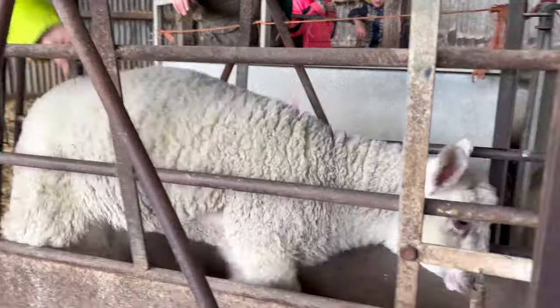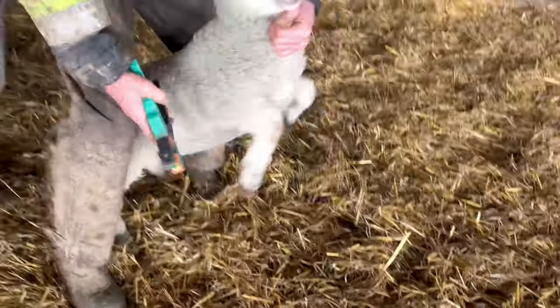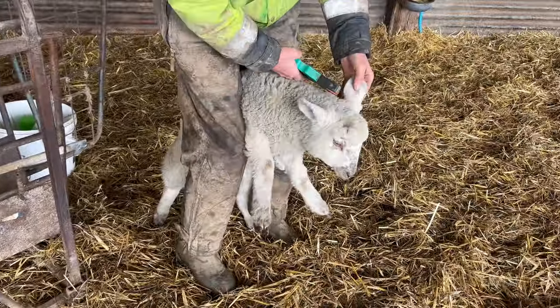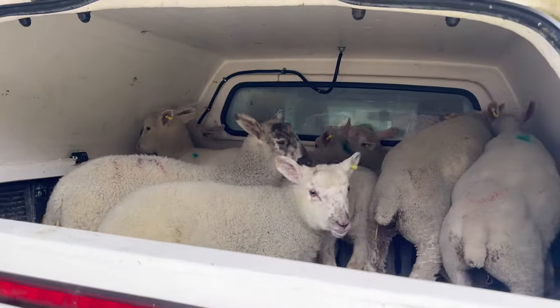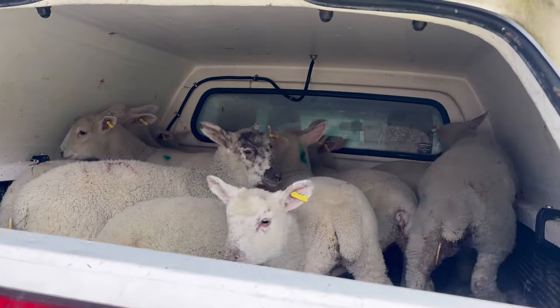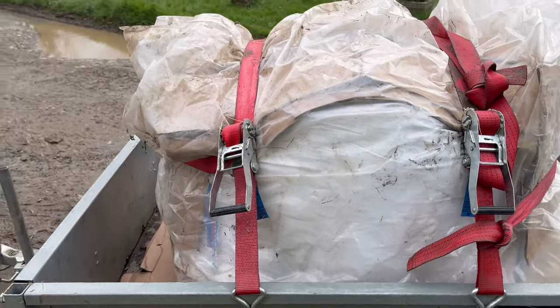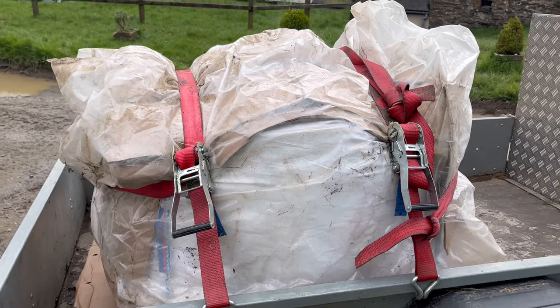Is he coming out? Come on Freddie! Ten of them in the back of the truck - they should make it home. They've got a dumpy bag of fast lamb creep on the back. We put a tarp on top of it to stop it getting wet on the way home.